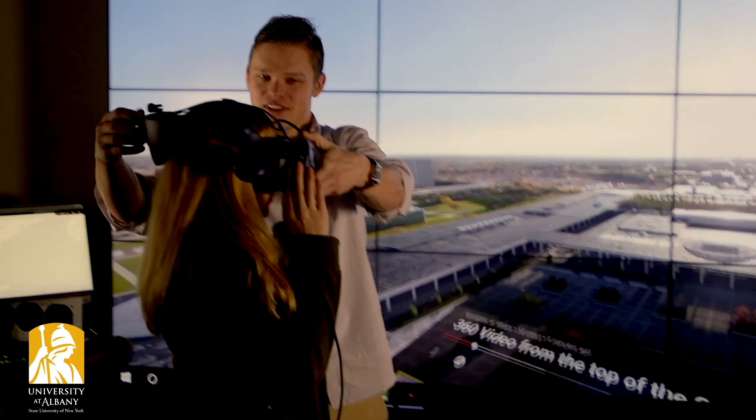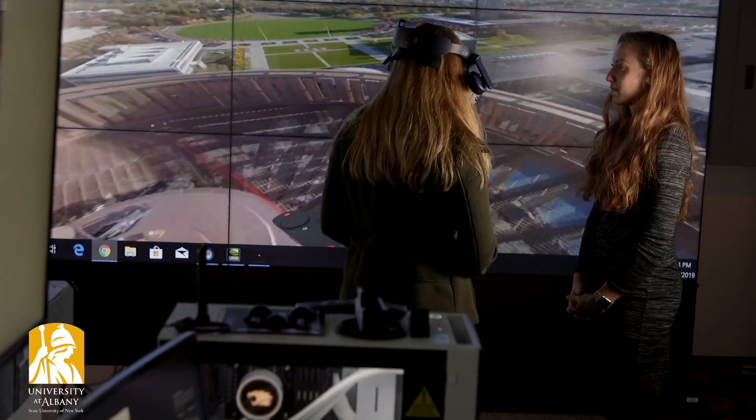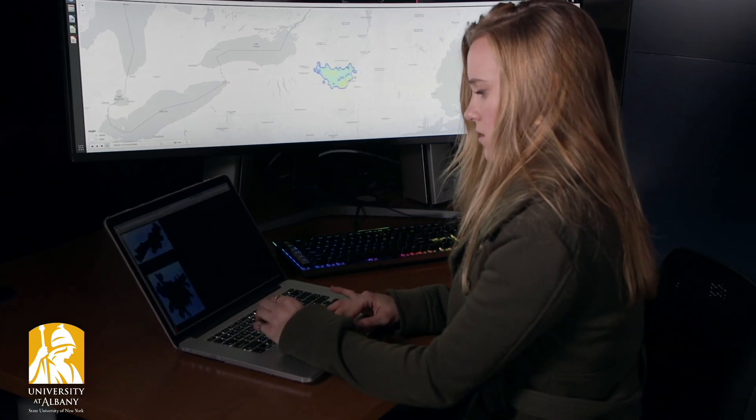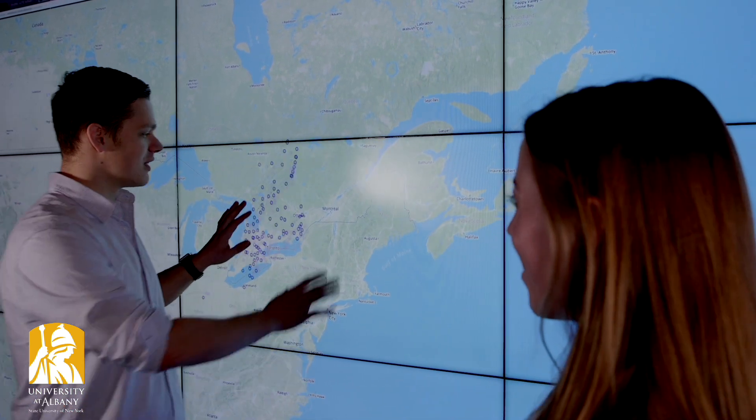We have the expertise and we have machines to actually accomplish the tasks that they're looking to accomplish. The purpose of the Excite Lab is to help research faculty as well as businesses and private-public partners. They can come to us and we can develop the tools to better visualize their data.